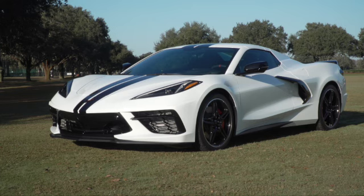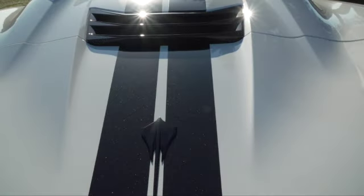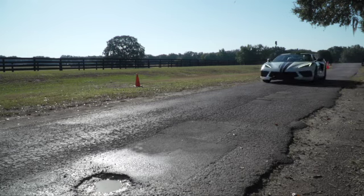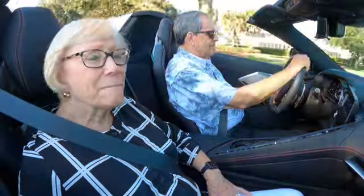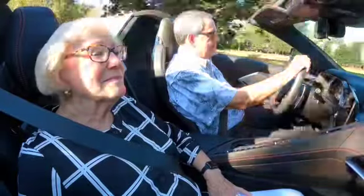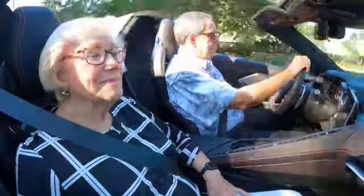It's a 6.2 liter and it has the Z51 performance package, which gives you a little extra horsepower — 495 horsepower with the Z51 package. The top speed is around 184 miles per hour. Obviously I've never done that, but it is a track-prepared car, ready to go out on a racetrack with that package.